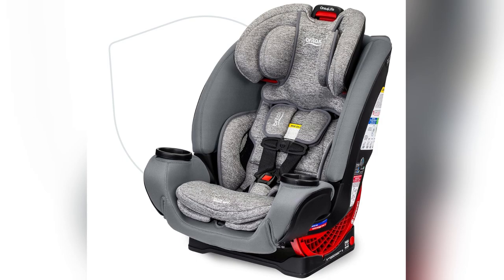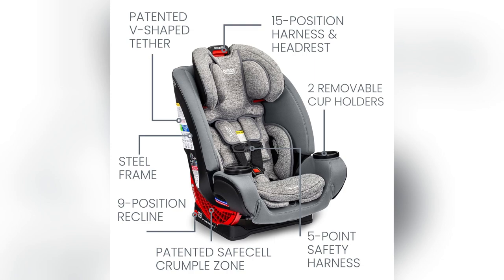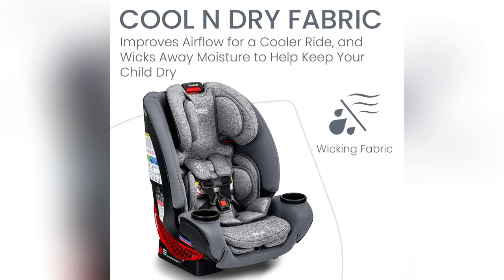Ready to simplify your parenting toolkit? Get the Britax 1-4 Life now. Limited offer, today only. Don't wait. Secure ultimate peace of mind.